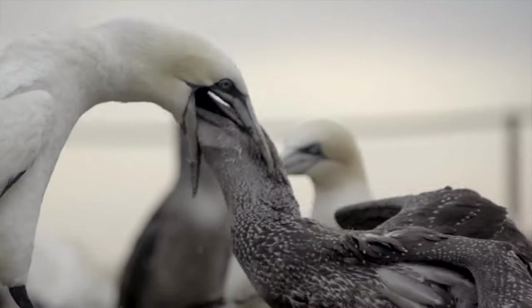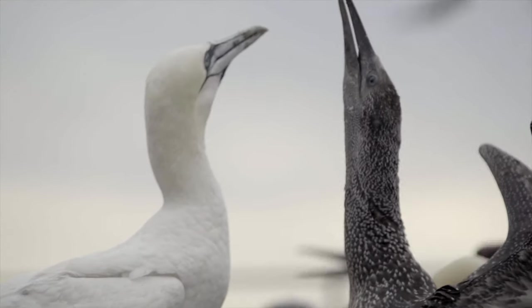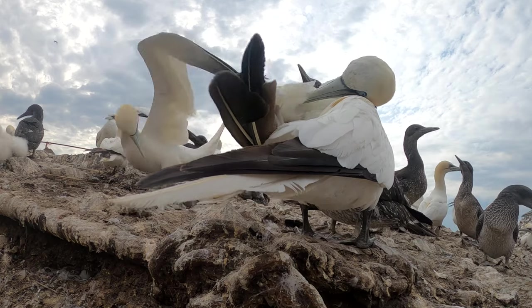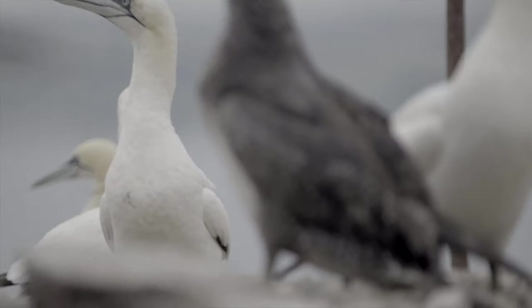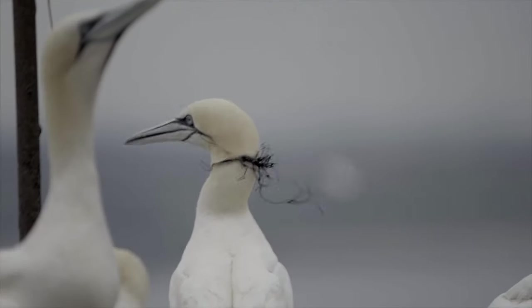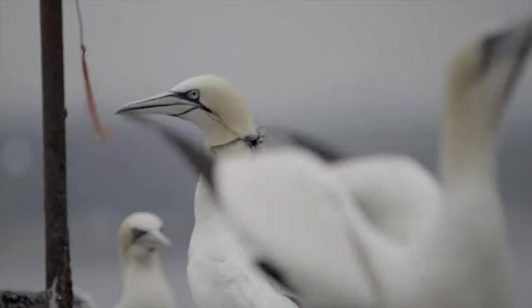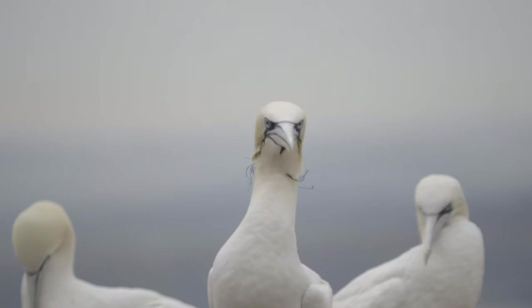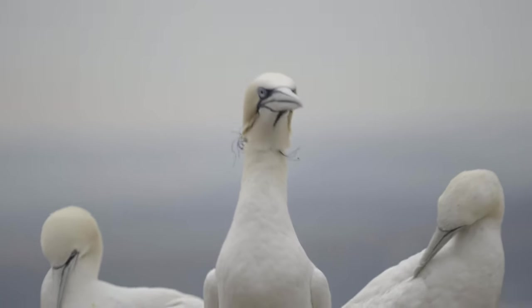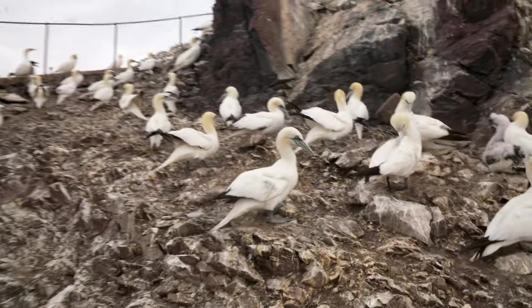Being able to sit amongst the Gannets is a rare and very special experience. They seem to get on with their lives without paying too much attention to us visitors. But then a Gannet landed with a necklace of plastic wrapped tightly around its neck. Apart from looking very uncomfortable, the plastic may prevent the bird from feeding. Sadly, plastic causes the death of thousands of seabirds across the British Isles every year.